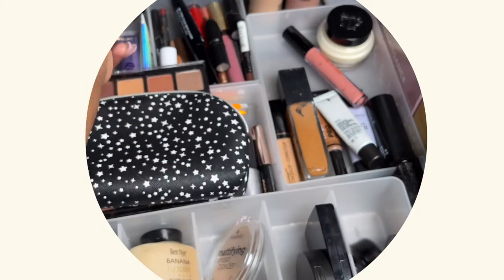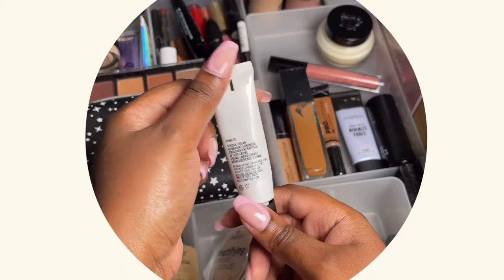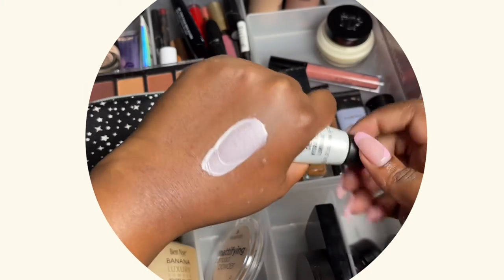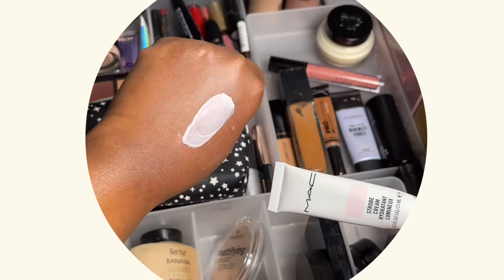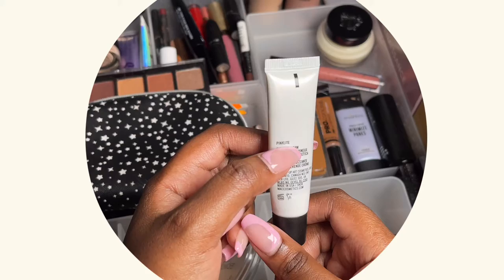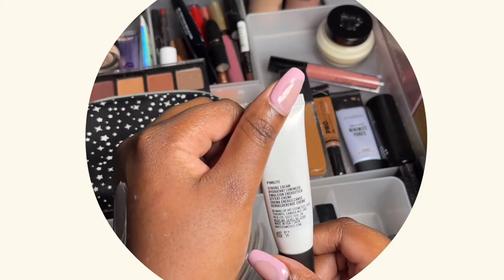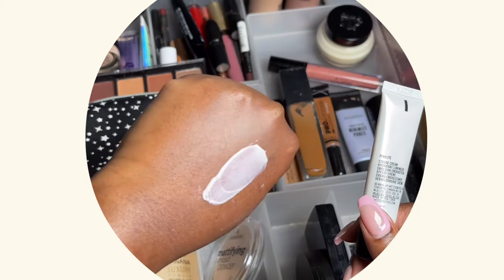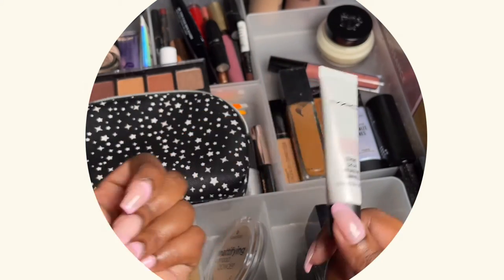Moving on to face primers — I have this MAC Strobe Cream, the travel size. I've had it for a while and it's almost finished. It has a pink glow to it and it's in the Pink Light shade. It's supposed to hydrate your face and give it a glow that shows through your foundation. It's a little bit too thick for my liking, so I'm not sure I'd buy it again.